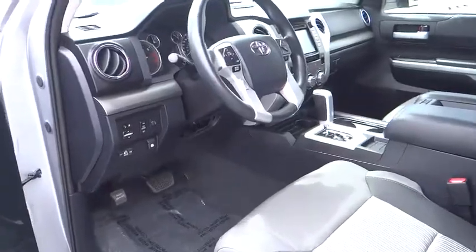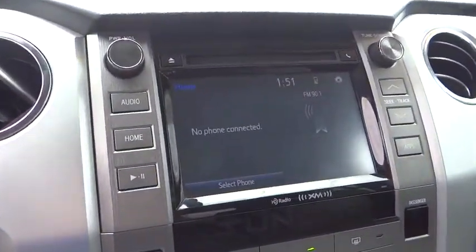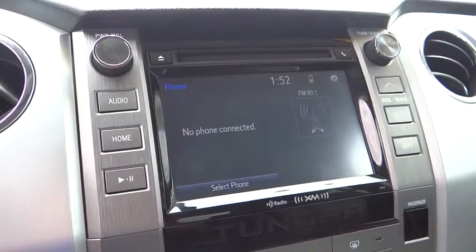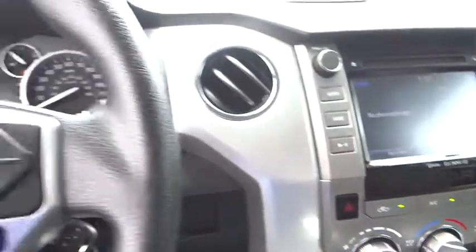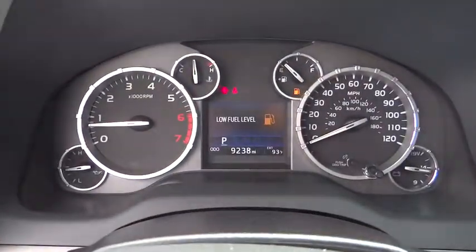Fog lights, electronic stability control, CD player, panic alarm, tachometer, remote keyless entry, overhead console, brake assist, Sirius satellite radio, tilt steering wheel, driver vanity mirror, front reading lamps.